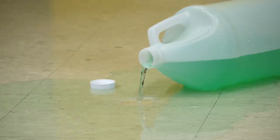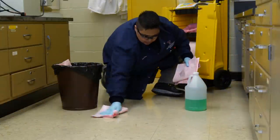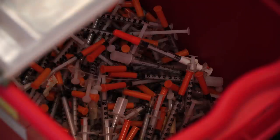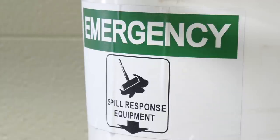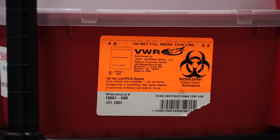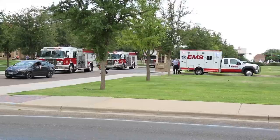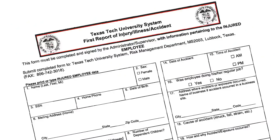Minor incidents are contained within the work area and don't require assistance from outside the area. Examples include manageable chemical spills, needle sticks, and other minor injuries. Minor incidents only require the appropriate report to be filed. Reporting: major or minor incidents that result in any type of injury to personnel, including but not limited to needle sticks, cuts, chemical exposure, or major property damage, are required to be reported to Environmental Health and Safety via the appropriate incident report form located on the Environmental Health and Safety website.